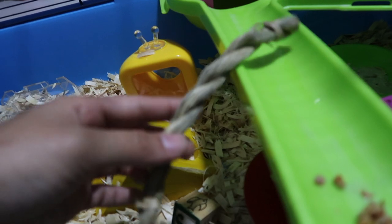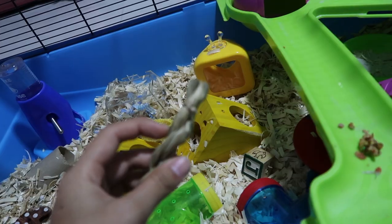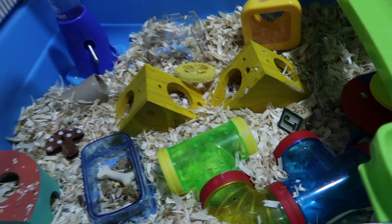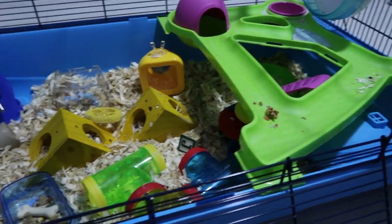And an Oxbow chew that he doesn't really show any interest in. The bedding is still Aspen because I like how Aspen looks, and he loves to burrow and play with his bedding.